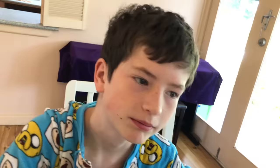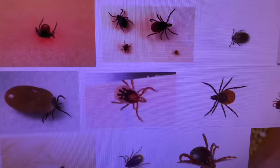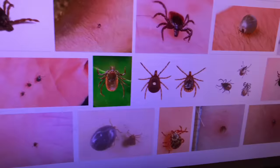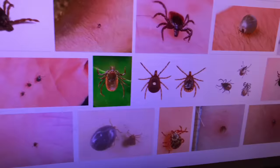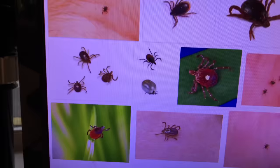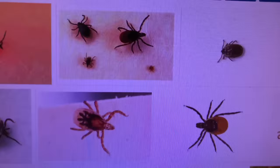Mum has just Googled ticks on the computer. They look a bit like spiders and there are all different sorts. From what she read, the one Oliver has is actually pretty big - they start off really tiny, so it's grown from all the blood it's been consuming. They bury into your skin - pretty gross.